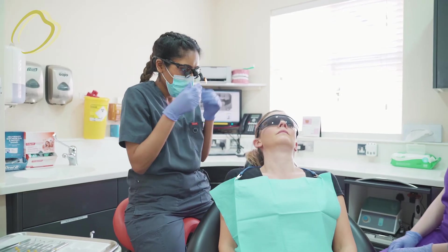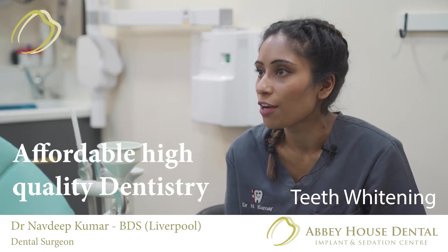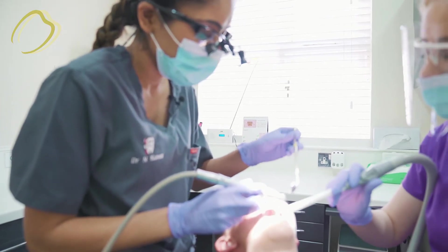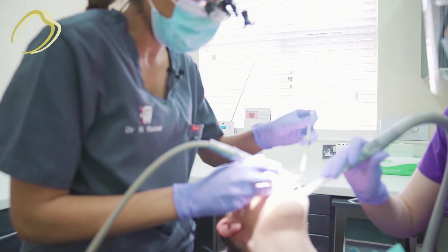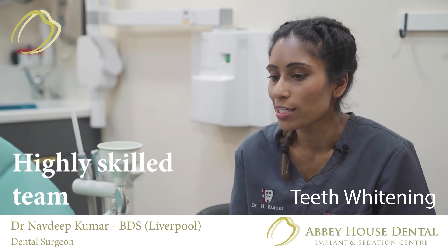Both systems involve the patient coming into the chair where we take impressions, take photographs, discuss consent with the patient, and explain the prices and charges involved with both techniques. The impression trays get made within two weeks, then we give them to the patient.